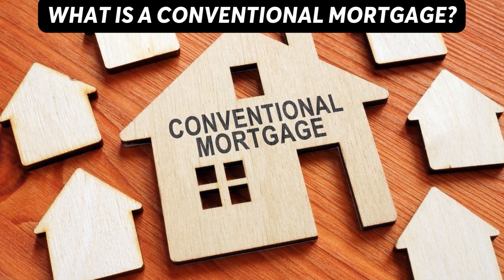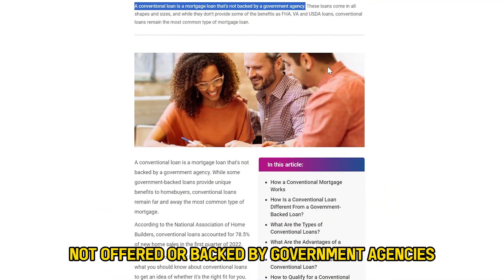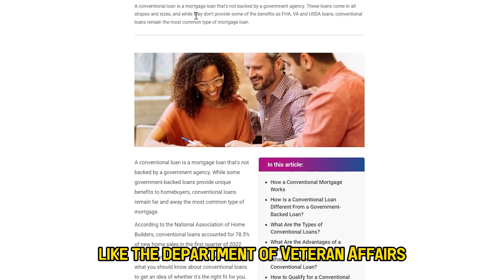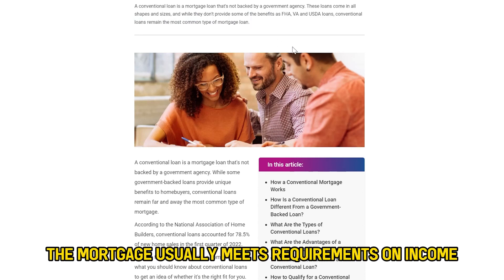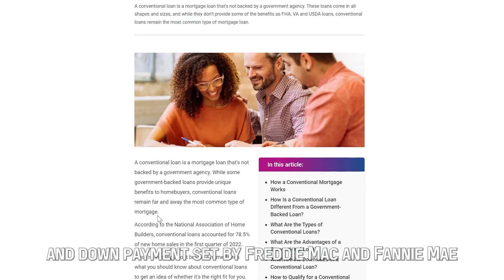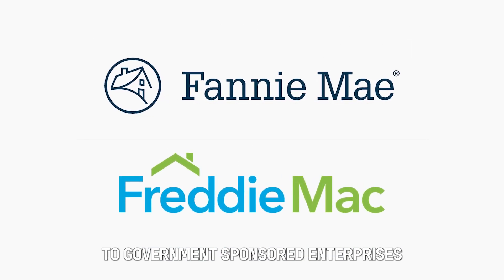What is a conventional mortgage? A conventional mortgage is a mortgage that's not offered or backed by government agencies like the Department of Veteran Affairs. It's a home loan that's made through private lenders. The mortgage usually meets requirements on income and down payment set by Freddie Mac and Fannie Mae, two government-sponsored enterprises.